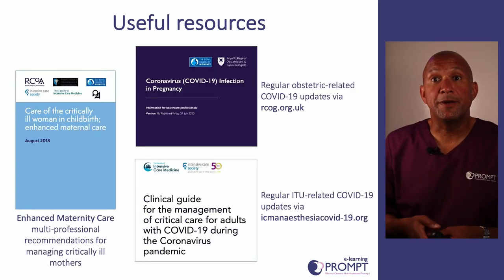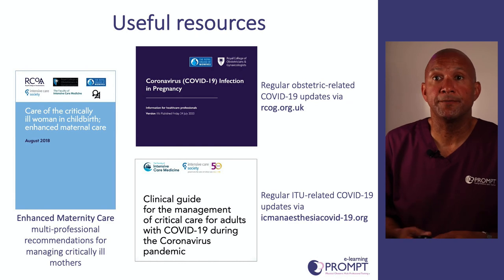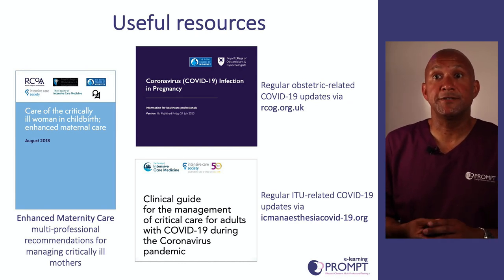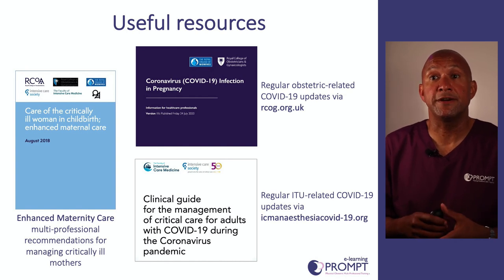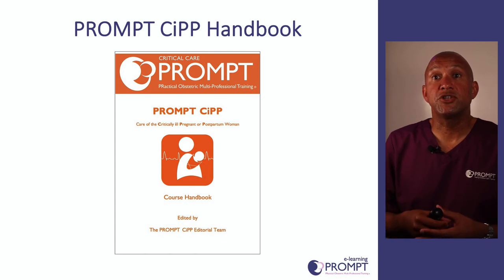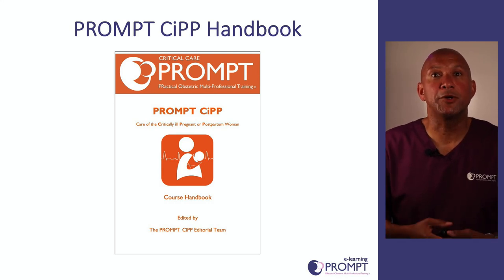Other useful resources include the Enhanced Maternity Care booklet, which provides multi-professional recommendations for managing critically ill mothers, plus regular obstetric and midwifery related updates from the RCOG, and anaesthetic, critical care and intensive care related COVID-19 updates from the ICM Anaesthesia COVID-19 website. There is also extensive information about managing critically ill women in the PROMPT Critical Care Handbook, and further links and resources in your supplementary booklet.